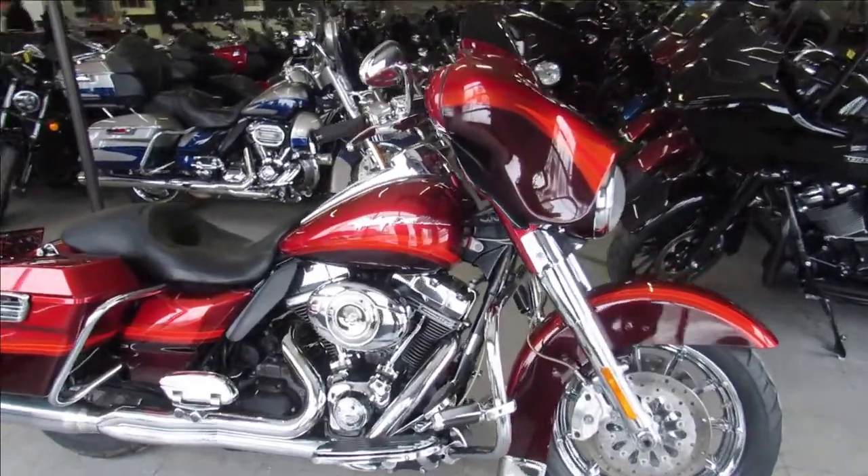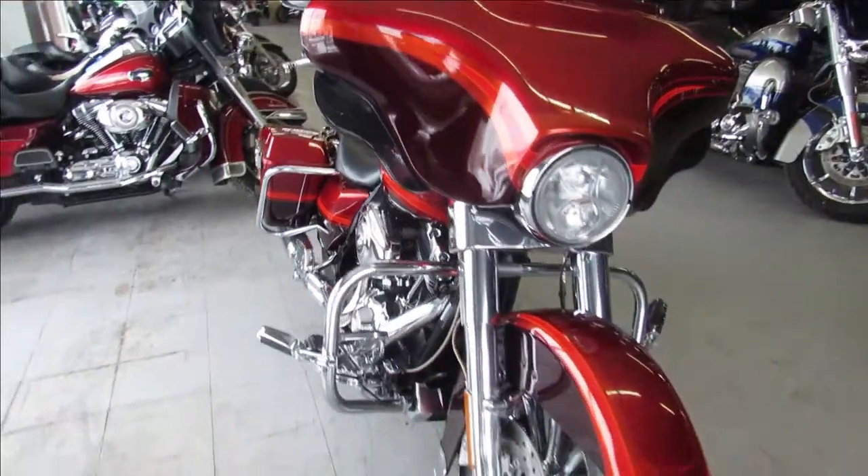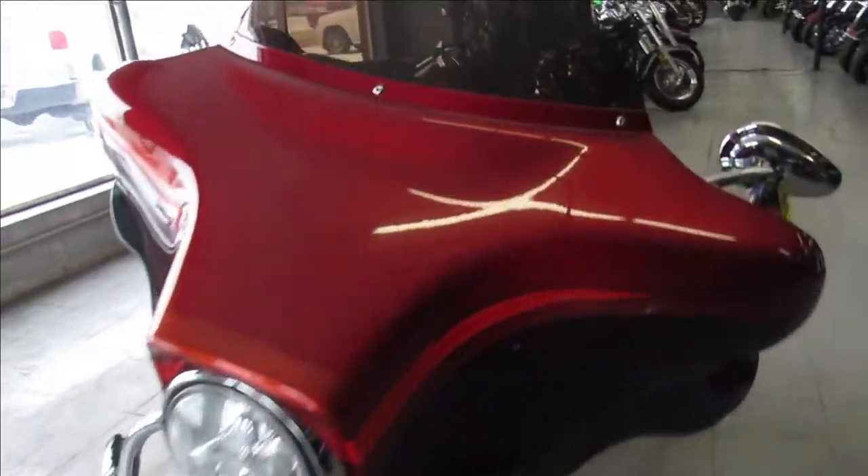Hey guys, Approval Powersports here doing some videos on some Harleys we just got in. Got a 2009 Screamin' Eagle Electra Glide for sale. It's got the 110 inch Screamin' Eagle CVO motor.